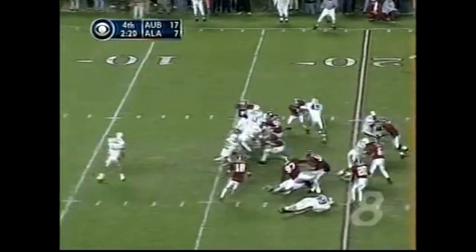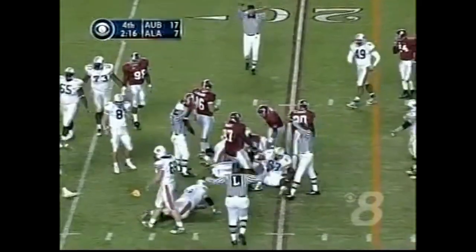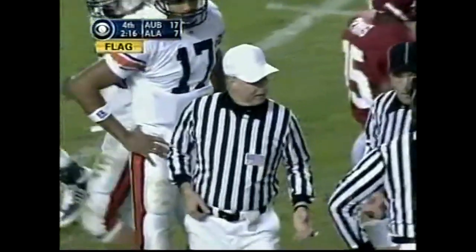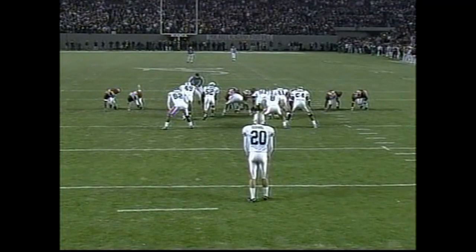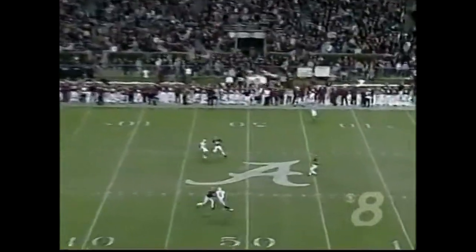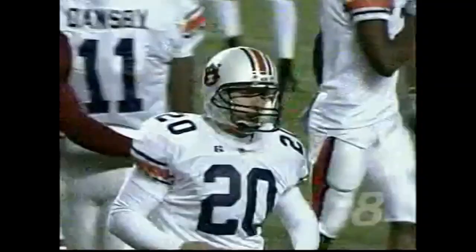Third and four — Trey Smith — it'll be fourth down. Flag is down. This is going to back him up a little bit more. It does two things — it's going to stop the clock, and it's going to put Damon Duvall back further for this punt. Alabama with no timeouts. Williams moves up — another returnable punt. The field position now as the Crimson Tide gets it back — a 33-yard punt.